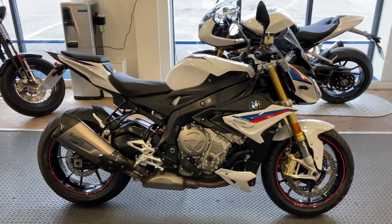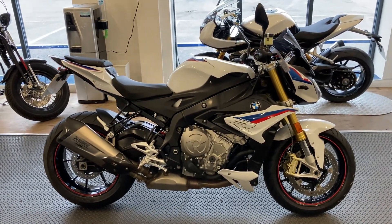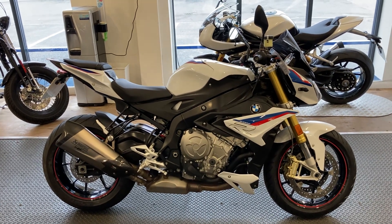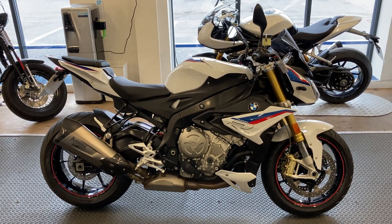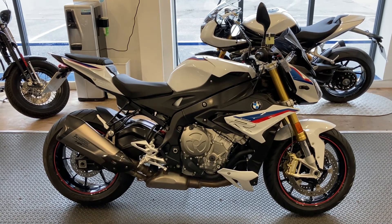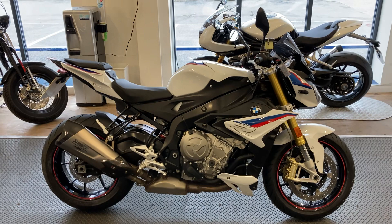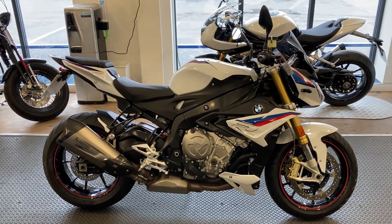Full details of the bike are on our website speedsuperbikes.co.uk. You can call for further information on Exeter 01392 211 246. Hopefully if you found this video useful you can give us a like and subscribe — thanks again for watching.